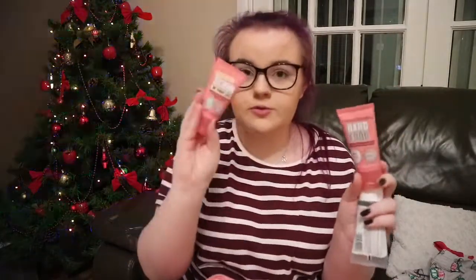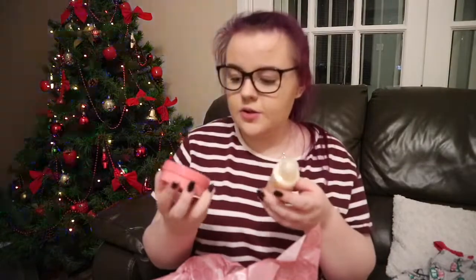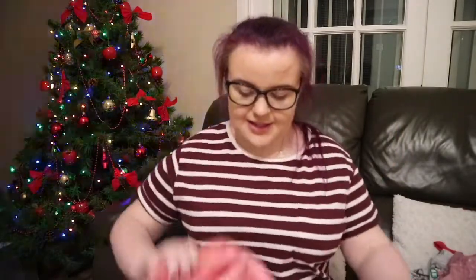She also got me this Soap & Glory set. Inside it comes with a Soap & Glory bright and beautiful radiant boosting face mask, a mini Hand Food, a Scrub of Your Life, a vitamin C face wash, the Righteous Body Butter, and the Clean On Me shower gel. The bag itself is really pretty too. And of course she got me fluffy socks — I don't think we've ever gone a year without getting each other socks.